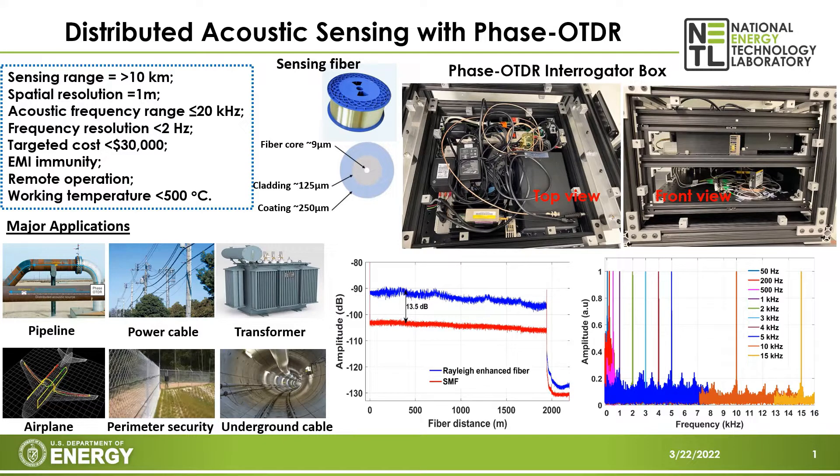We have developed a distributed Fiber-Optic Acoustic Sensing System based on Phase Optical Time-Domain Reflectometry, in collaboration between the University of Pittsburgh and National Energy Technology Laboratory. The custom-built Phase OTDR has a sensing range of 10 kilometers and spatial resolution of about 1 meter. The total system cost is less than 30,000 US dollars.